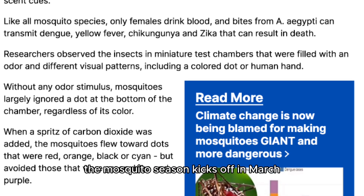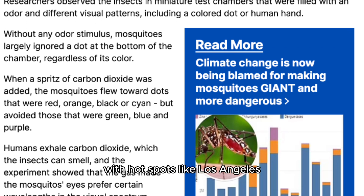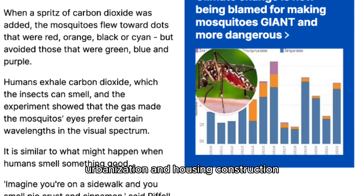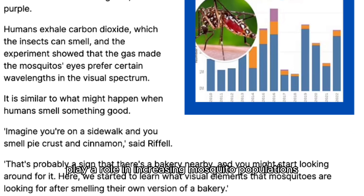The mosquito season kicks off in March and continues into the fall, with hot spots like Los Angeles, Dallas, New York City, and more experiencing the highest infestations. Urbanization and housing construction play a role in increasing mosquito populations.